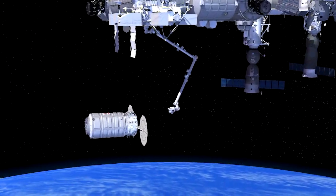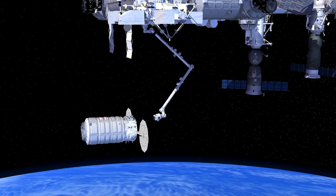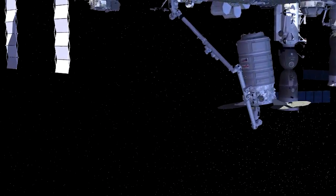The spacecraft carries no astronauts, but will fly autonomously to the space station. When in range, the astronauts will reach out with the station's robot arm and pull the Cygnus to a port where the crew can unpack it.